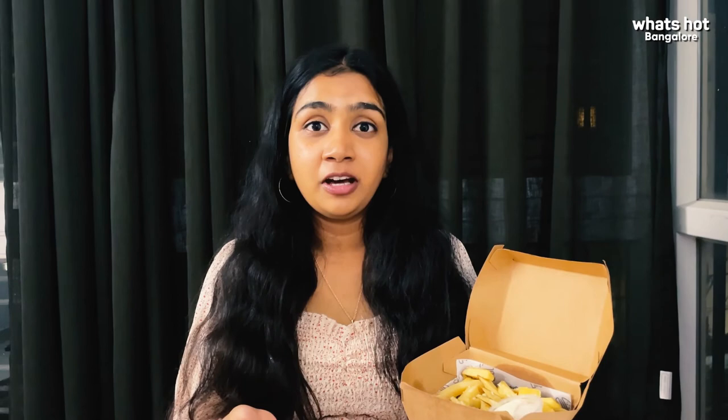If you feel like going all out, Louie Burgers should be your pick — we are totally digging it. Until then, see you and I'll be back soon with another fun recommended video. Bye!